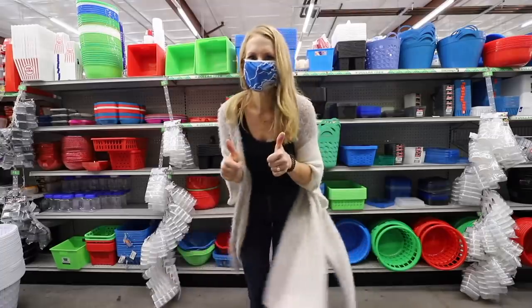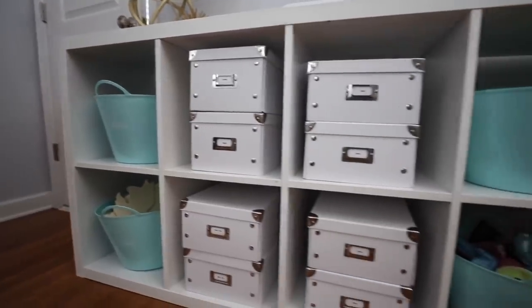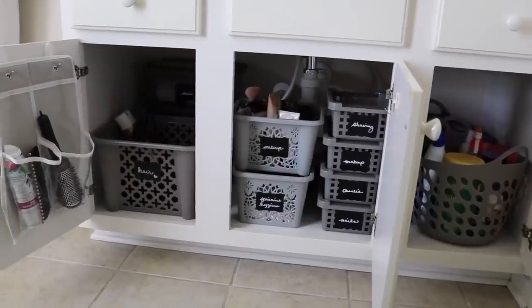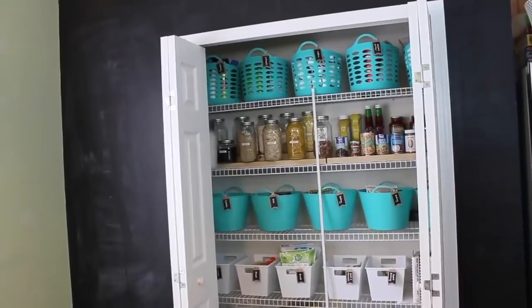Hey guys, welcome back to Do It On A Dime with Katherine. If it's your first time here, I'm a Dollar Tree and organizing expert, and I believe anybody can live in a home that they love on a tiny budget. If you like peaceful, calm surroundings and crazy simple systems that anybody — and I mean anybody — can keep up with, you are in the right place.